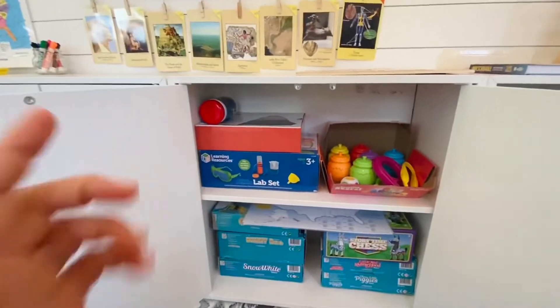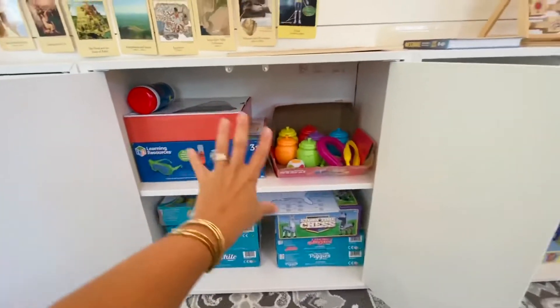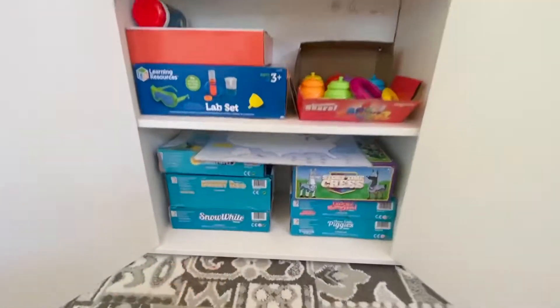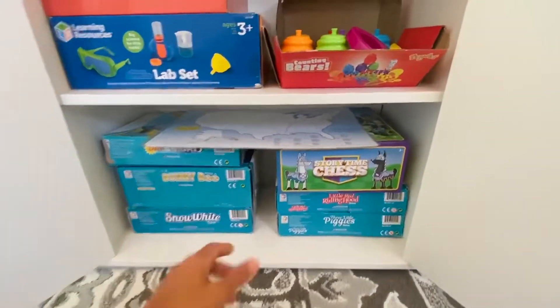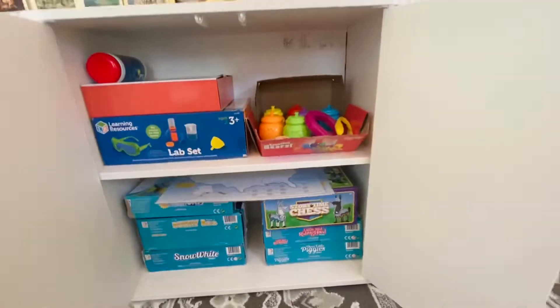This next drawer is the science area. We have our science kit — I love Show Me Science. We have our counting bears, and then down here we have a lot of our smart games, and these are our maps, so I just put them in here.